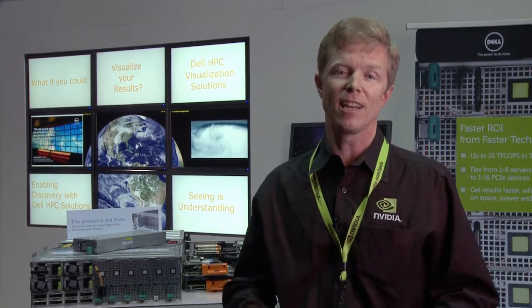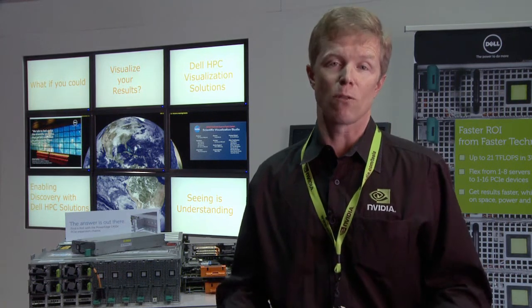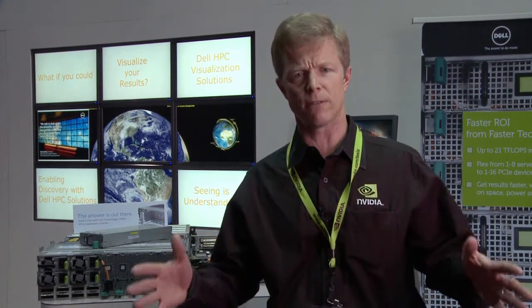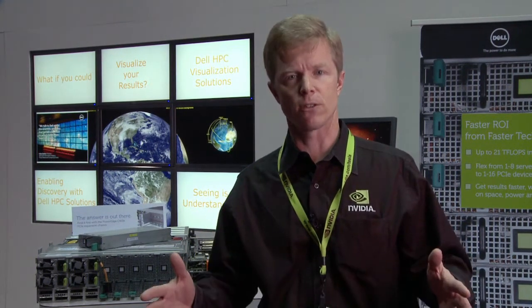The Tesla M2090 can accelerate the seismic workload up to six times over normal CPU processing. The secret is the Tesla M2090 combines over 500 cores of processing power paired with very high speed memory. This is ideal for the seismic workload that crunches huge amounts of data and must be done across a very large cluster of systems.